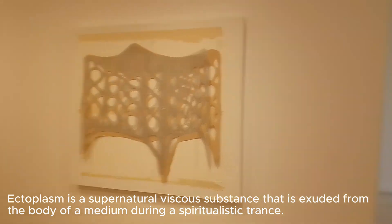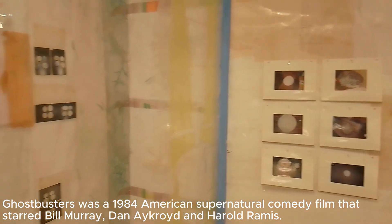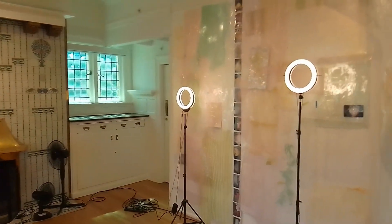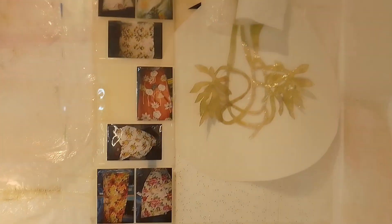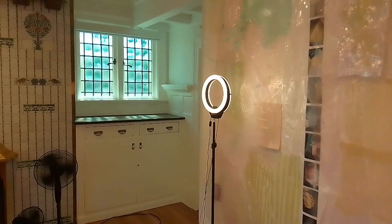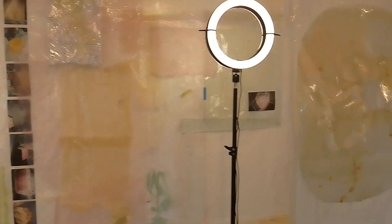It's very much like the translucency of what we may consider as ectoplasmic discharge from ghostly apparitions. If you've seen movies like Ghostbusters, you'll be familiar with ectoplasm — this sort of gooey substance that oozes out of things. You may look at these things as stains of ectoplasmic discharge, or even just stains from the former objects that occupied these walls — like a picture hanging on a wall for 10 or 15 years that leaves a stain when removed. It's almost like an apparition, an evidence of existence that was there at one point.